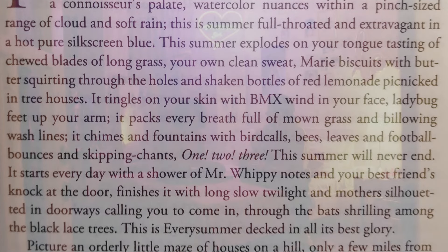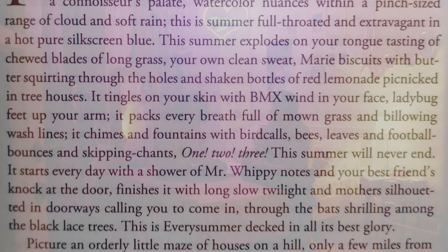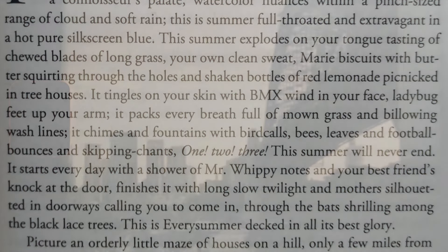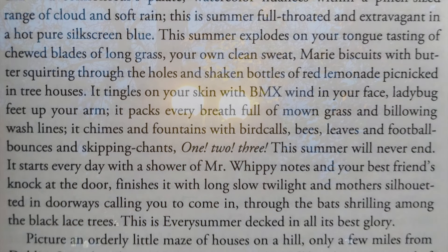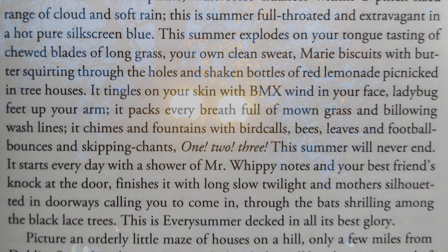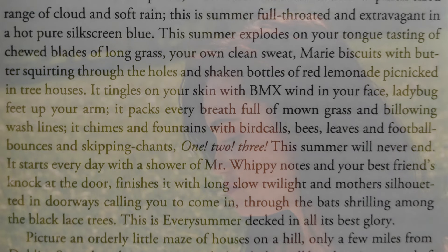It starts every day with a shower of Mr. Whippy notes and your best friend's knock at the door. Finishes it with long, slow twilight and mother silhouetted in doorways, calling you to come in through the bats shrilling among the black lace trees. This is every summer decked in all its best glory.